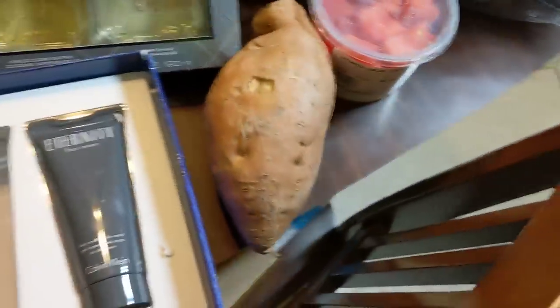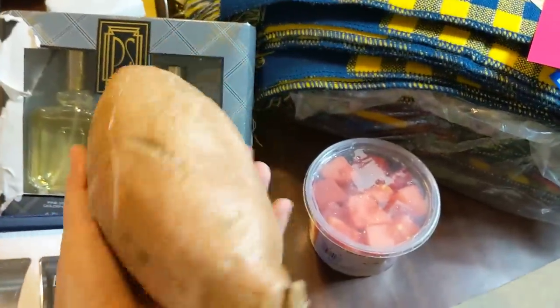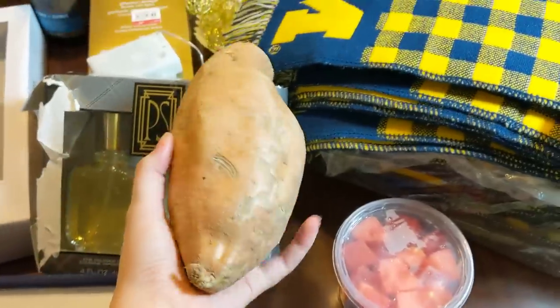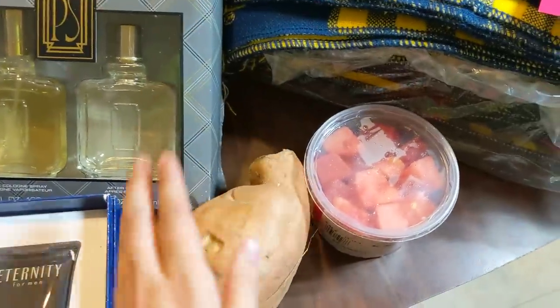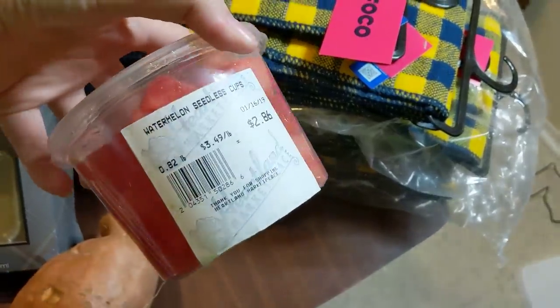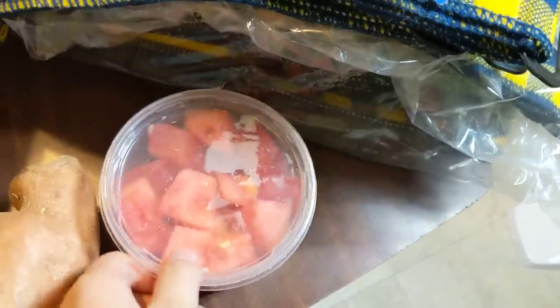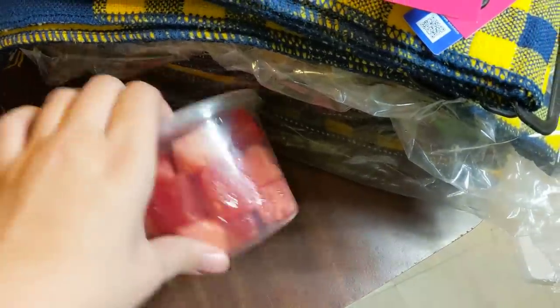And then right here I have the world's largest sweet potato. This thing is huge - it's like the size of a newborn child. He was just sitting there in the garbage, so I was like, you know what, I'll take him home and eat him. And then I got this thing of watermelon. Its date is the 16th and today is only the 14th, so it does need to be eaten soon. As you can see with some of the darker ones, but the rest of them look great.